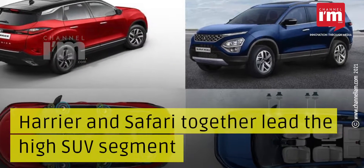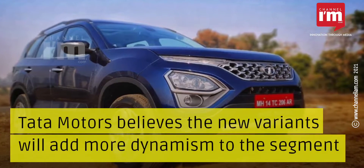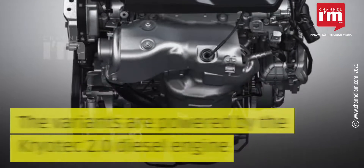Harrier and Safari together lead the high SUV segment. Tata Motors believes the new variants will add more dynamism to the segment. The variants are powered by the Kryotec 2.0 diesel engine.